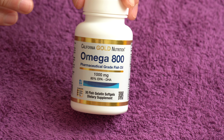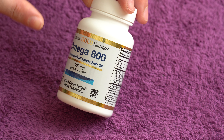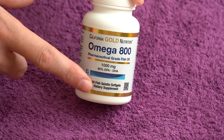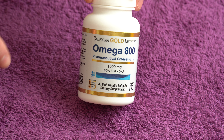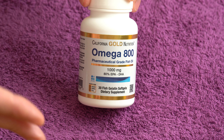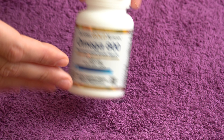Hi guys, in today's video I have another supplement and this one is from California Gold Omega 800 Pharmaceutical Grade Fish Oil. This one has 30 soft gels in it, I believe there's versions with more. If you want to get it from where I got it, link will be in the description. I hope you guys subscribe for these videos if you find them useful, I appreciate that a lot. Now let's talk a little bit about this.